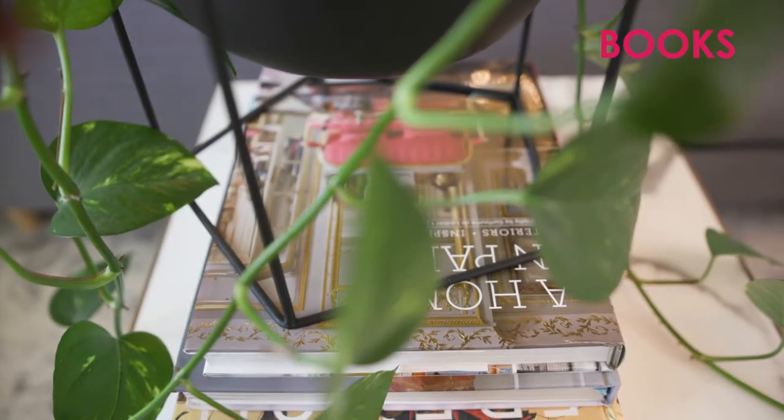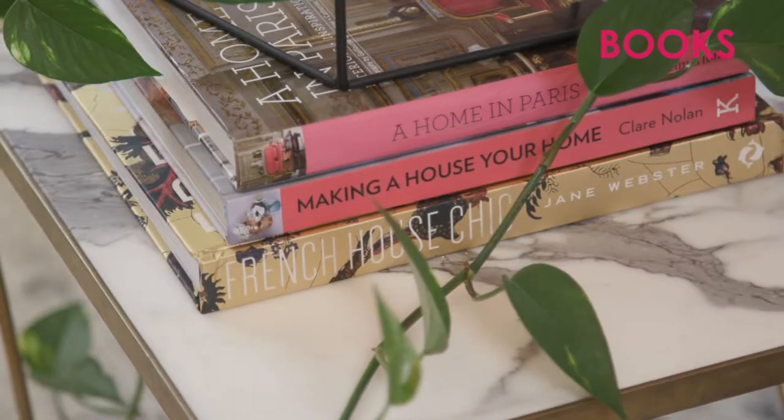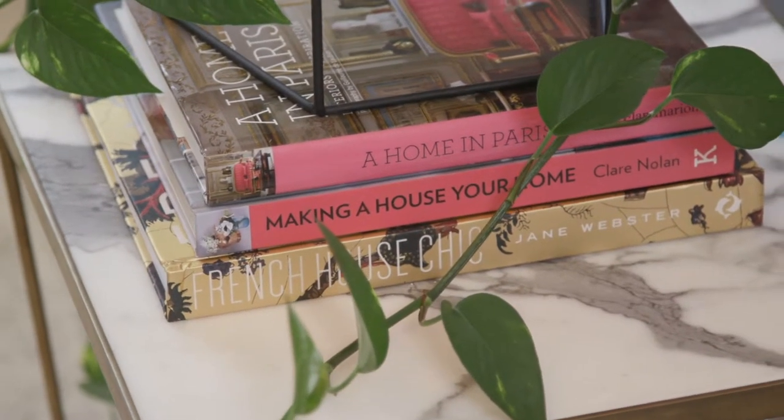Everybody has books and books are a great way to add some height to a display, a pop of colour and to really show people a bit more about the people who live in your home.